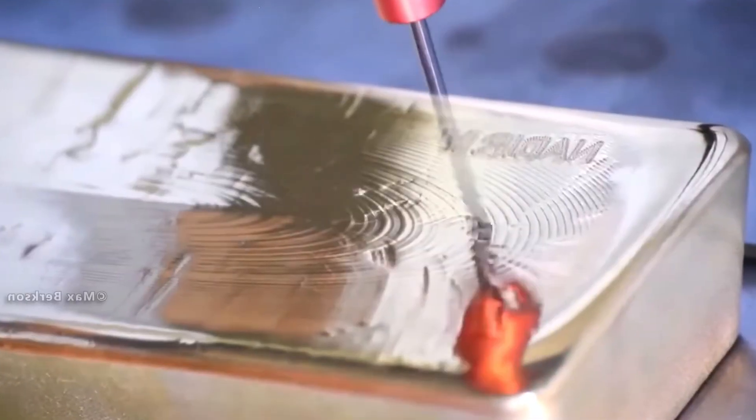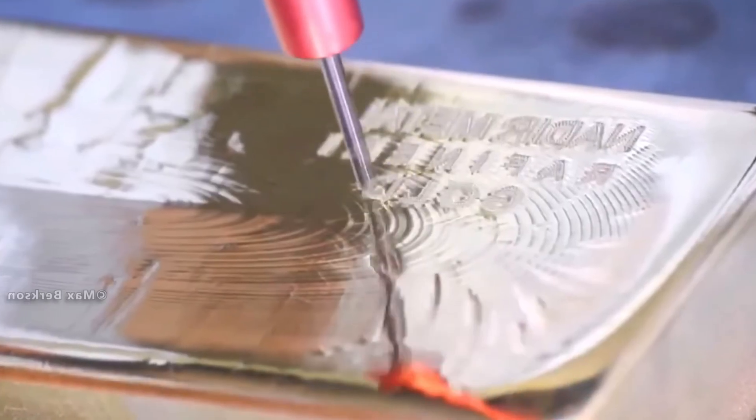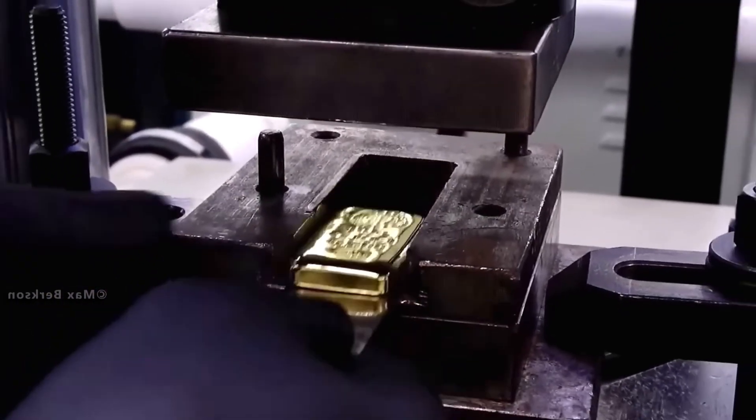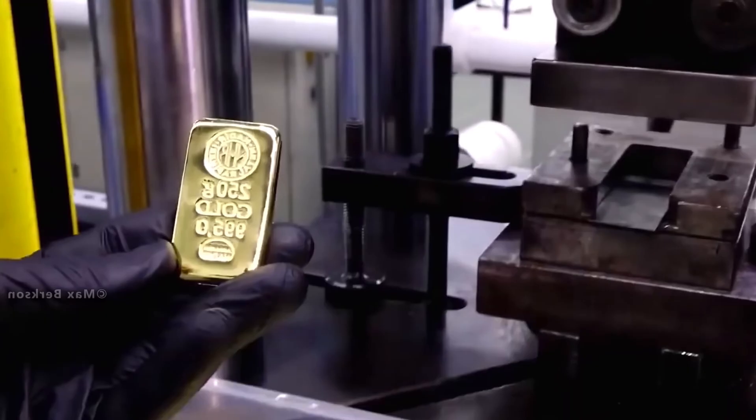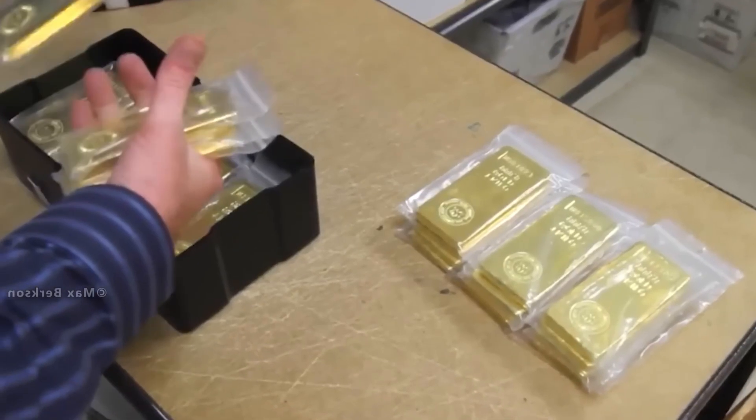Some countries, such as Russia and China, use gold to bypass sanctions and reduce dependence on the dollar to create alternative economic systems. Gold is viewed as a safeguard against currency devaluation, inflation, and political instability.